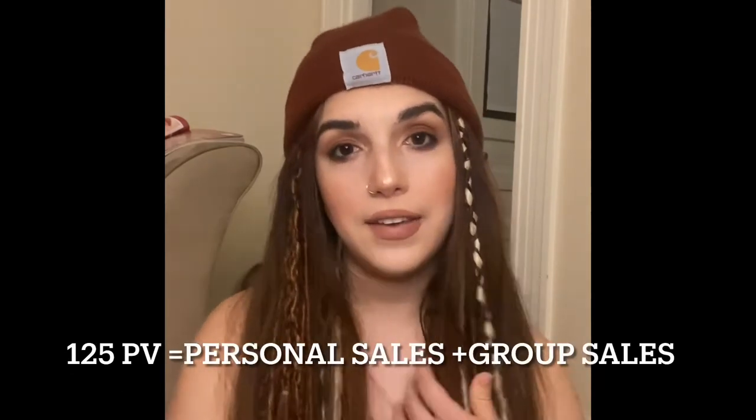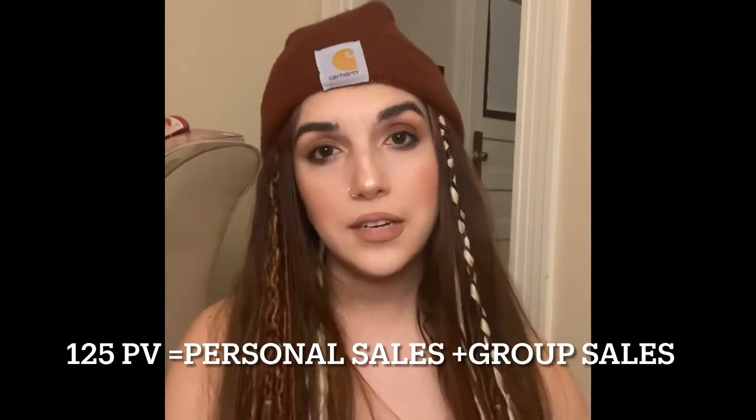If you decide to do the business you will end up having 50% commission. There are all kinds of bonuses that you can get as you sell more — the more you sell the more bonus percentage you have, but hands down you get 50% commission.